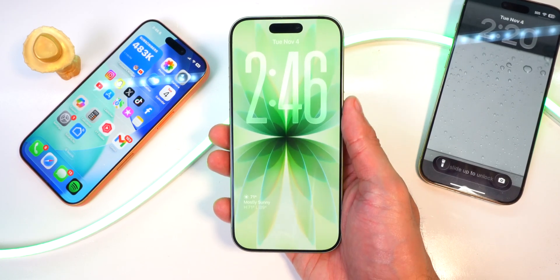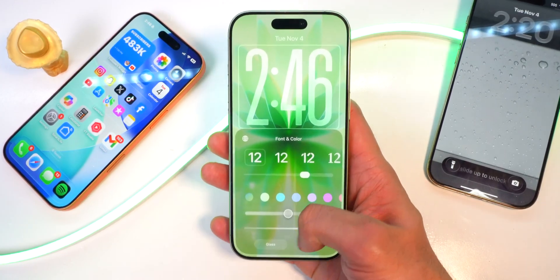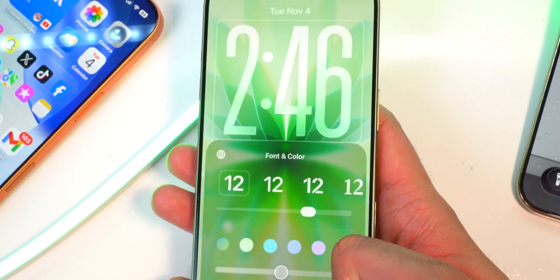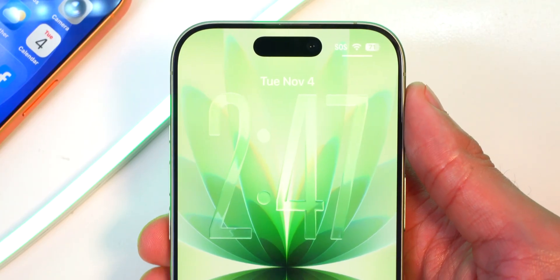For starters, if you go to customize the lock screen and tap on the clock, you can now change the look of liquid glass on the clock to make it more or less transparent. It looks pretty cool, although it may affect visibility, but it gives it a nice glass look.